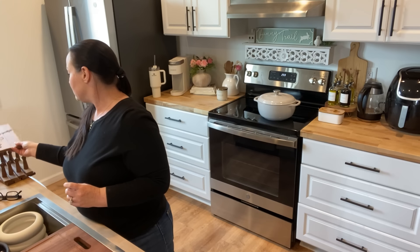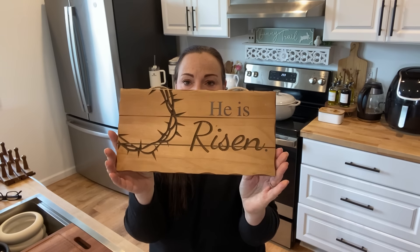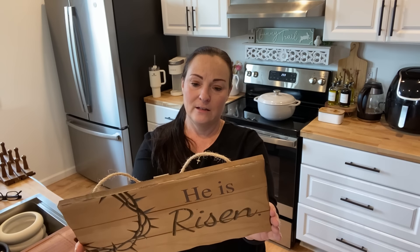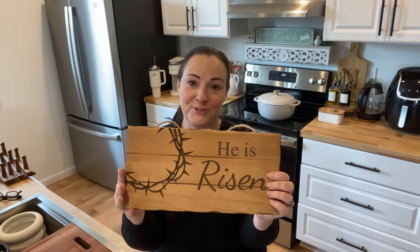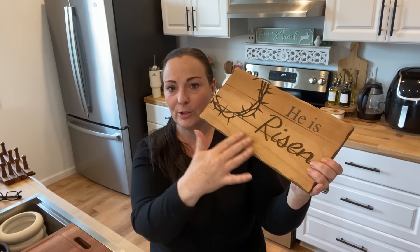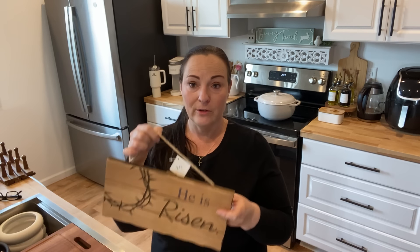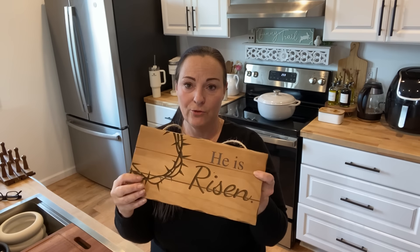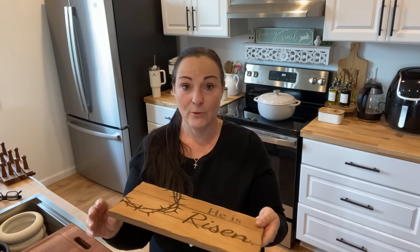I also got this He is Risen wood sign from their Easter section for $9.99, 40% off as well. I really like this piece because that's why we celebrate the season, right? It has the crown of thorns and it's just a really pretty wood piece. You can hang it in the middle of a greenery wreath, put it off to itself, or stick it in something — it's got a lot of possibilities.